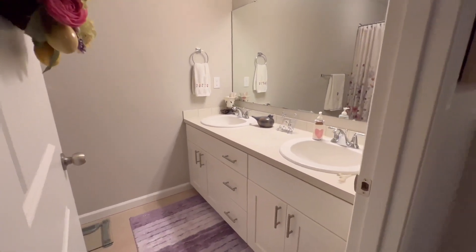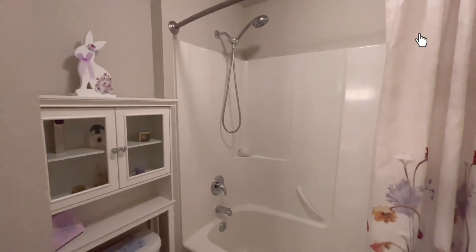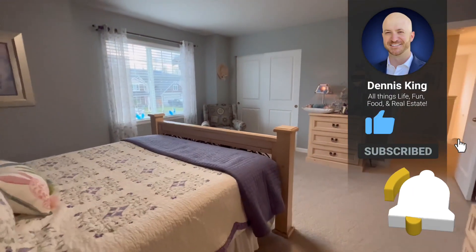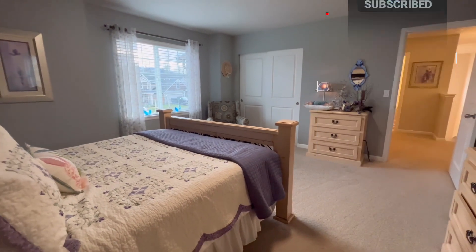Be sure to smash that subscribe button, click that like button, and comment down below what you think of this home. Also, don't forget to hit that bell so you'll be notified each and every time we put up a new home tour.